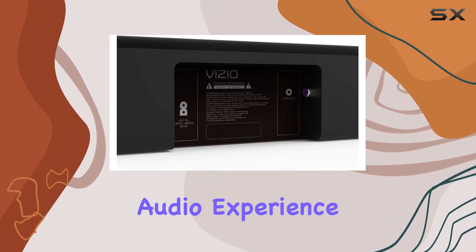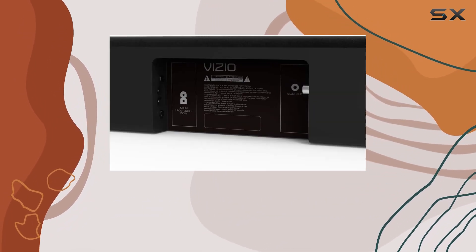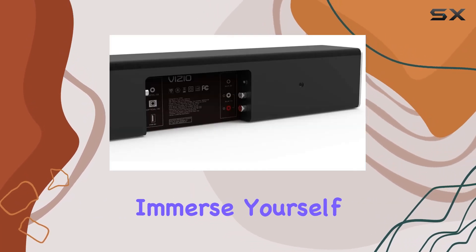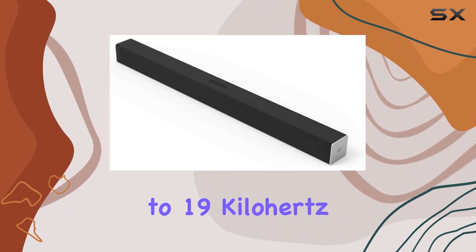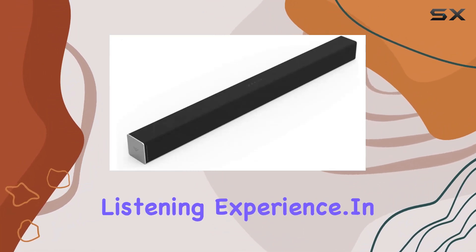The premium audio experience is further enhanced with Dolby Digital, DTS Studio Sound, DTS TrueVolume, and DTS TrueSurround. Immerse yourself in a spectrum of sound frequencies, from 60Hz to 19kHz, delivering a dynamic audio range for an unparalleled listening experience.